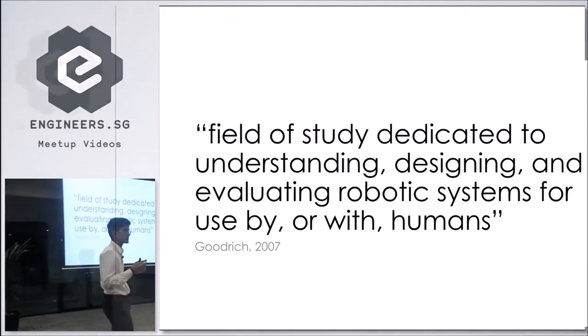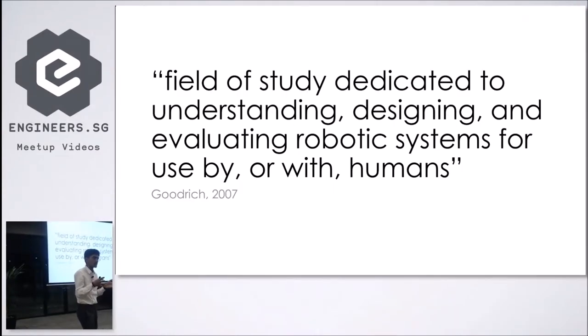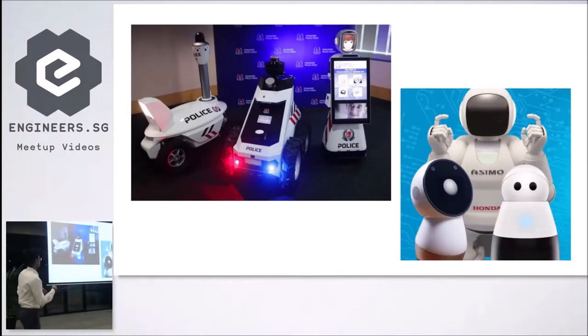Why is HRI important? Singapore has been adopting more and more robots, and all of us here are working on cool robots that we want to deploy — they're going to be used by or with humans in certain environments. But these robots have a tendency to fail. They don't deliver the tasks they're supposed to, or they don't achieve what they were set out to do, as shown by the robots here.